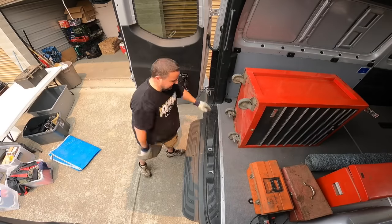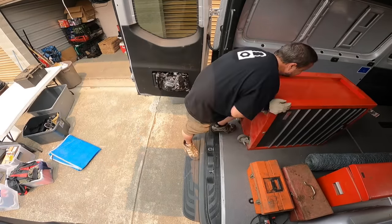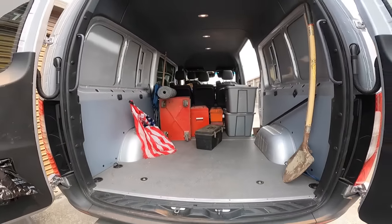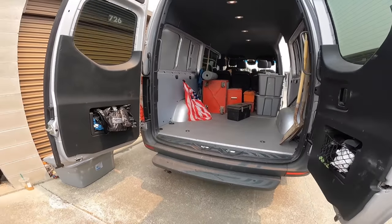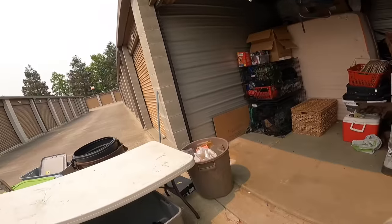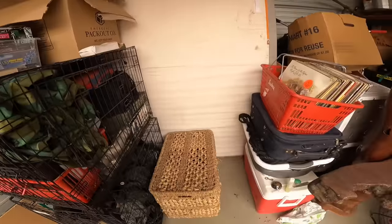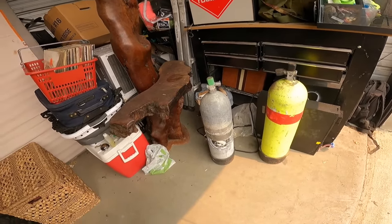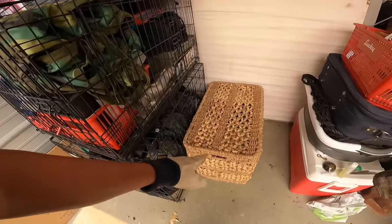It's heavy - that's surprisingly heavy. I've got my flea market load started here - not bad, and we're making some room. Where are we next? I don't like those tanks. Let's start with this right here.